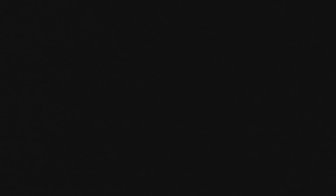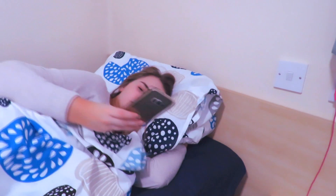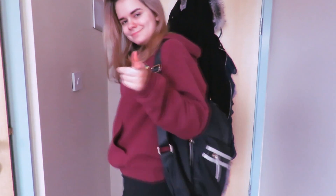Sometimes my morning routines aren't the most organised and they look a little something like this. Every now and again I wake up, check my phone, and see I've only got about four minutes before my lecture starts. So I quickly run out of bed, grab my hoodie, put my leggings on, grab my bag, and just go out the door as I am.